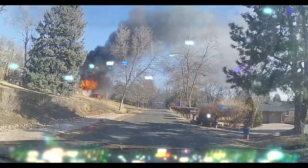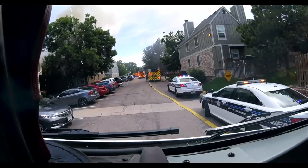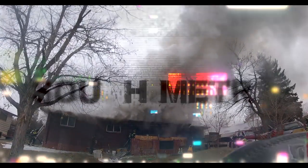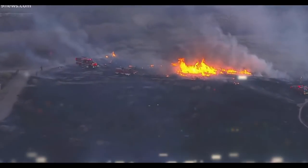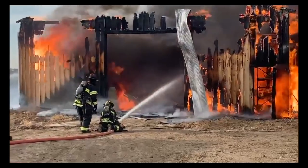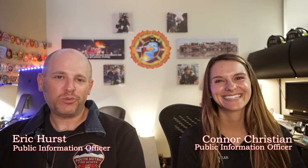I'm Eric. I'm Connor, and this is a PIO Vlog. Hey everyone, welcome back to another vlog. Thank you so much for joining us.